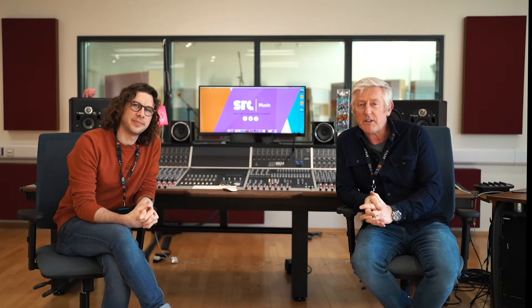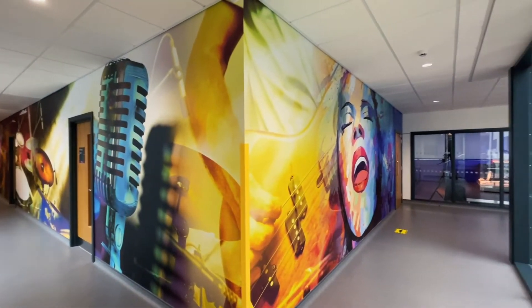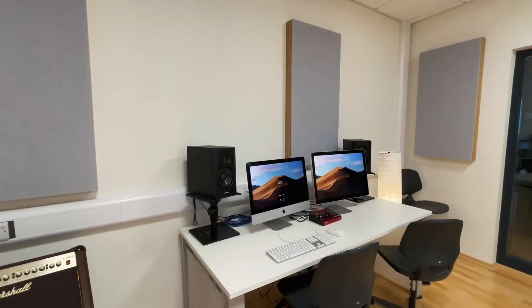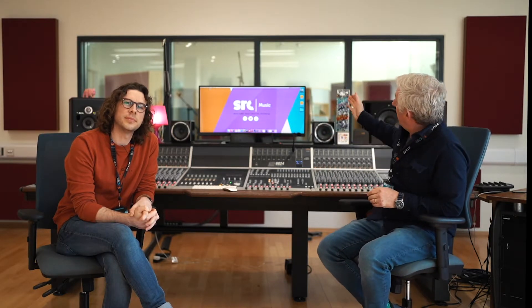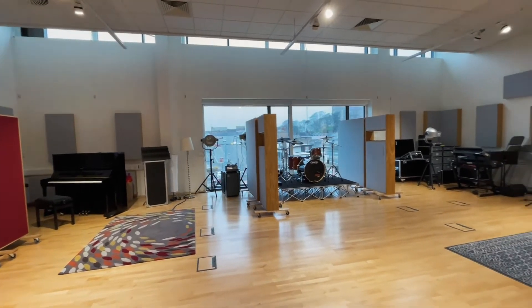As you can probably see, we're in a shiny brand new facility. This is the control room of our recording studio number one. We have two other recording studios right next door, which can work independently. We've got a beautiful one of the largest live rooms in the whole of the country for recording.